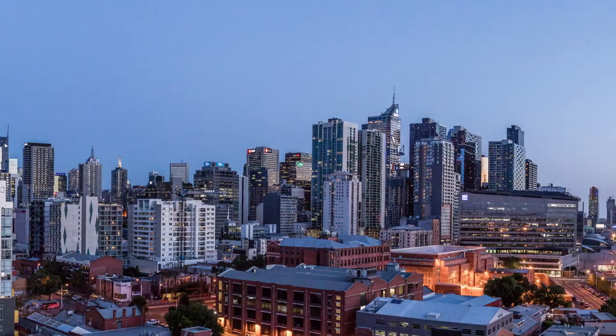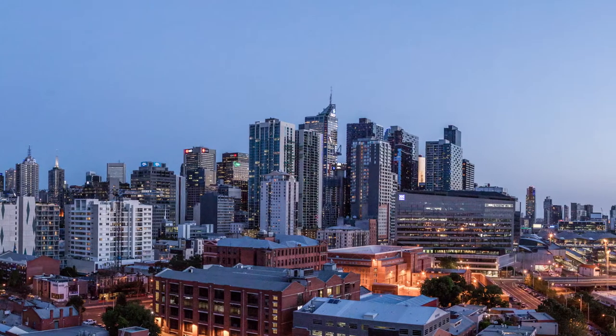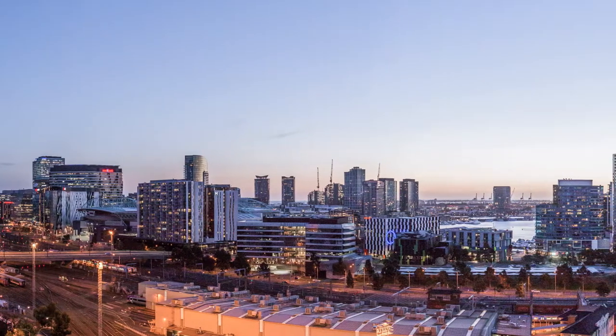The height of the penthouse ceilings are impressive, with full-height floor-to-ceiling windows that reveal constantly changing panoramic skylines to the city, harbour and distant mountains.